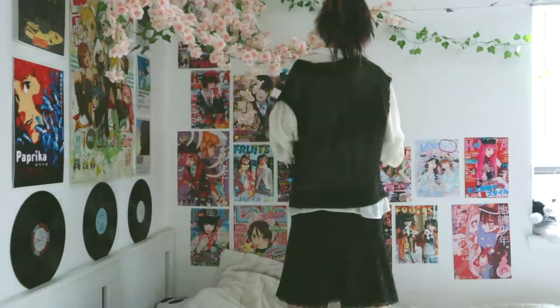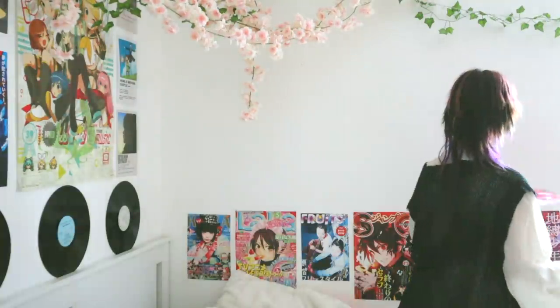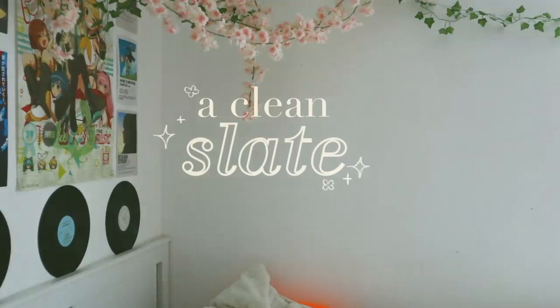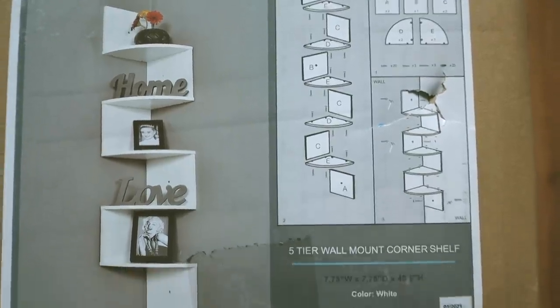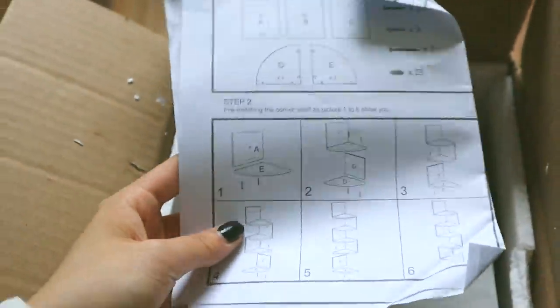The biggest thing I wanted to change about my room was definitely the color scheme. I generally went for a more green-blue palette with pops of oranges and yellows. Now you would think that after I took down the old posters I would be putting up new ones — but at the time that I filmed this, my posters had not arrived yet, so I put up shelves.